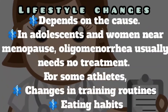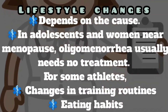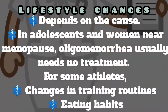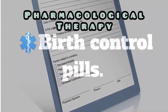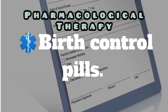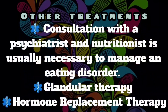In adolescents and women near menopause, oligomenorrhea usually needs no treatment. For some athletes, changes in their training routine and eating habits may be enough to return to a regular menstrual cycle. Pharmacological therapies, especially birth control pills, may be used, and consultation with a psychiatrist or dietitian is usually necessary to manage an eating disorder.